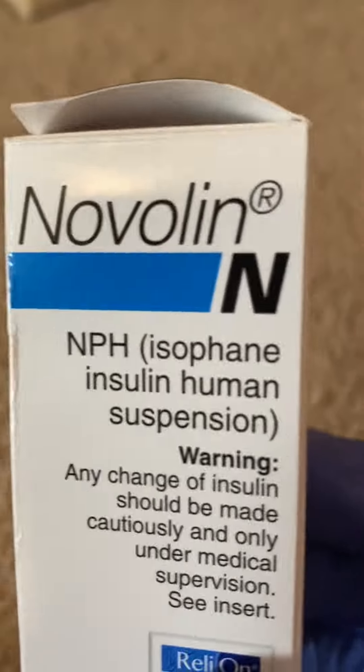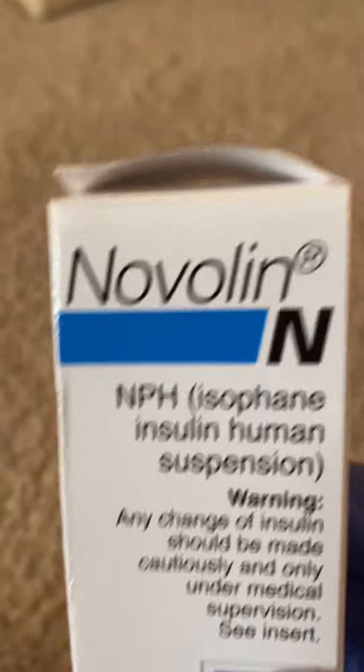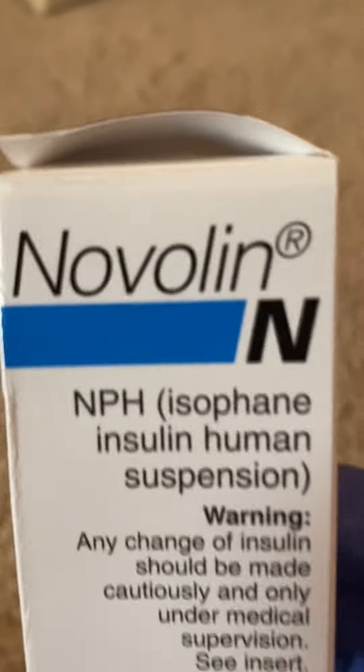The insulin formulated for cats — that's still human insulin. They just make it a little weaker than human insulin, designed for humans.